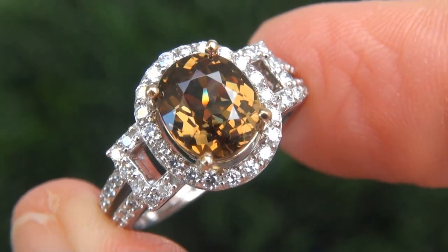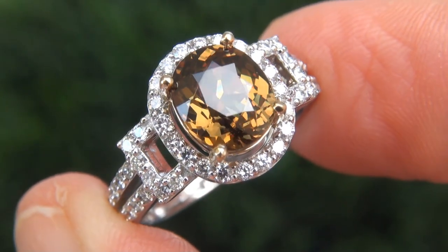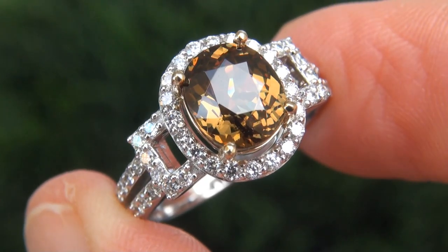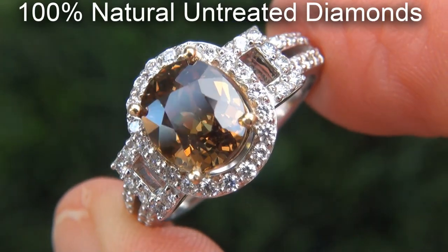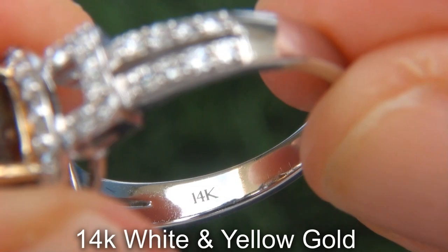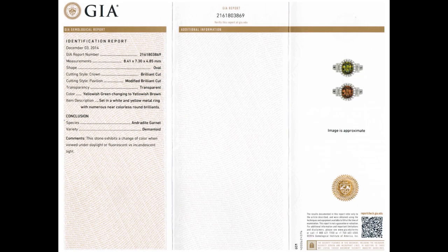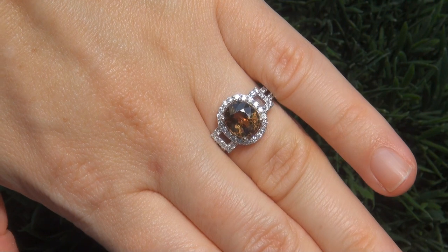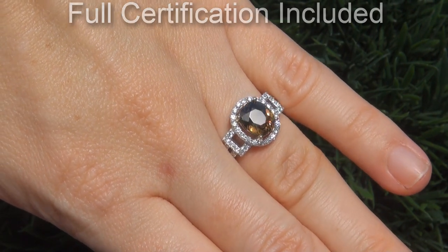Our gemologists also checked and verified every aspect of the ring, and confirmed that it is a genuine, unheated color-change and flash effect demantoid garnet, accented with 100% natural untreated diamonds, and the setting is heavy solid 14 carat white and yellow gold. Included with the item are both the GIA certification and a Certified Jewelry certification that documents the authenticity, quality, and characteristics of the ring.